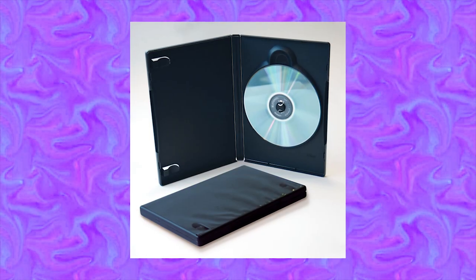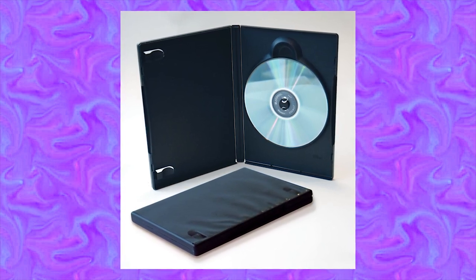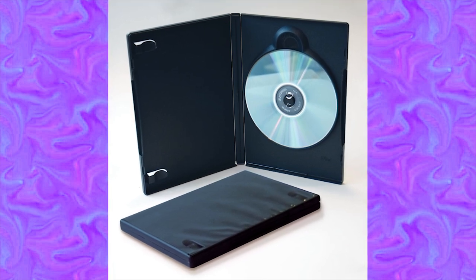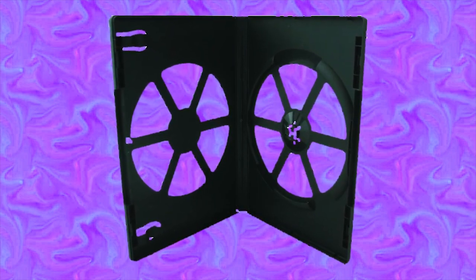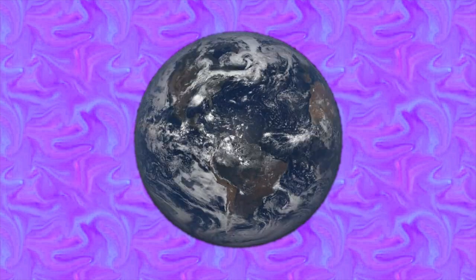Now compare the jewel case with the DVD keep case, which is a newer optical disc packaging design that's seen more significant design revisions despite being more recent. While the basic shape and design of the keep case has remained relatively the same since its inception, most newer keep cases now have holes cut in them and are made from a slightly thinner plastic, which makes them noticeably less durable than their older counterparts. Personally, I'm not really a fan of this design, but the cost savings associated with using less plastic, along with a reduced environmental impact, are obvious benefits.